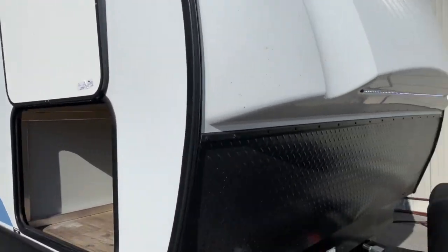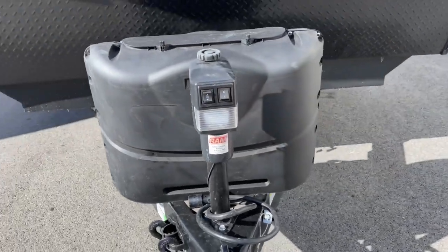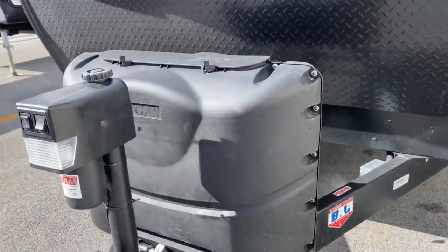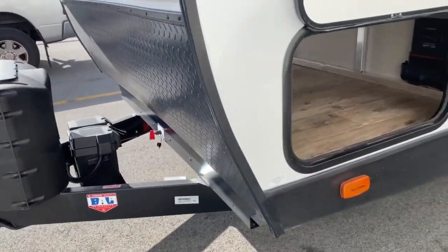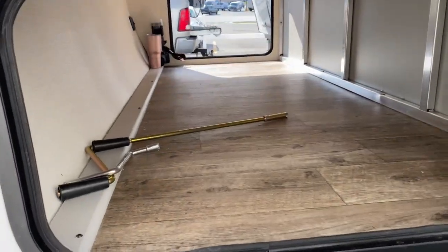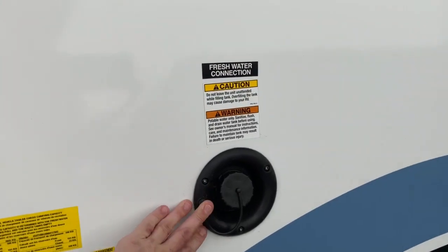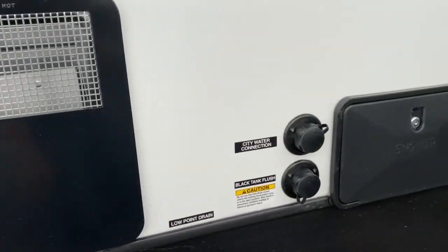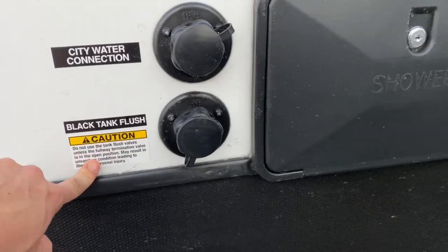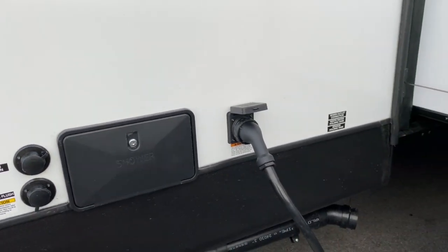We'll go ahead and start on the front of the unit here. It does have a power jack, along with two 20-pound LP bottles. You've got a nice large pass-through storage space. Here's your fresh water connection. Over here is your city water and black tank flush, and then it does have an outdoor shower as well. It is 50-amp service.